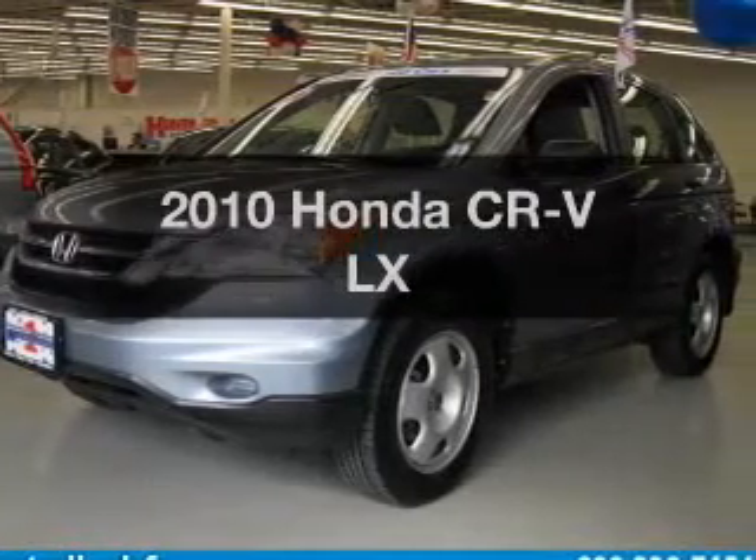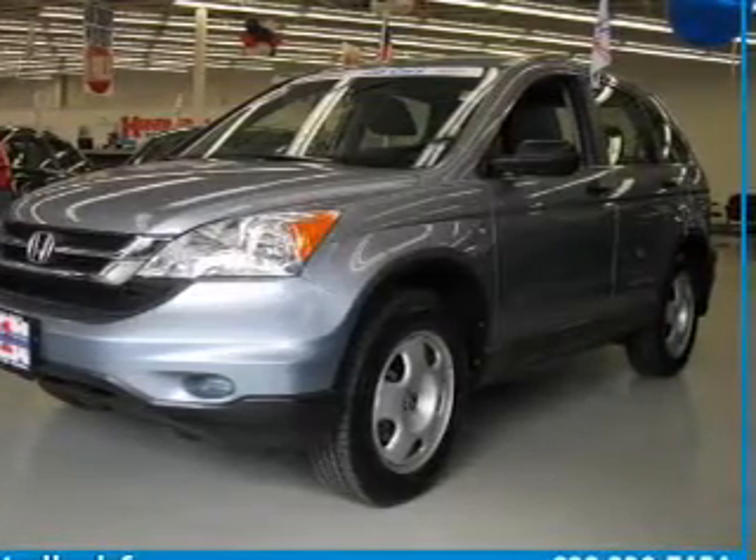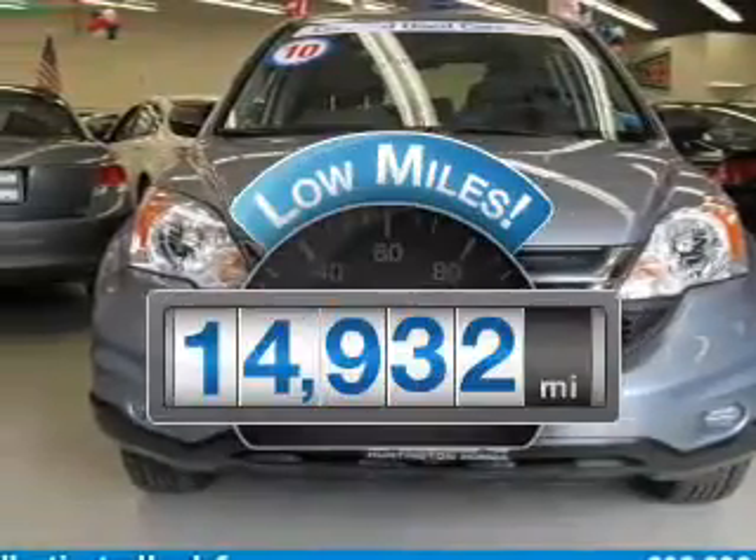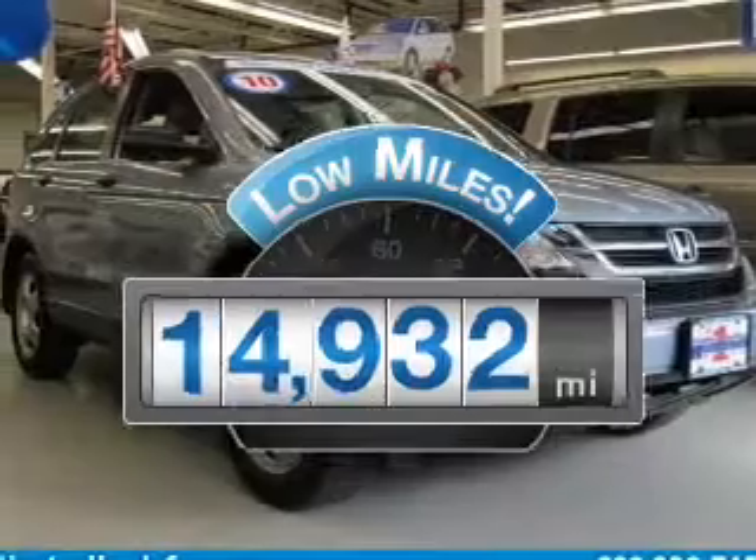Presenting the 2010 Honda CR-V. If you're looking for a first-rate auto, this one could be yours today. Why worry about high mileage? Choosing a ride with lower mileage is the right choice for your busy life.